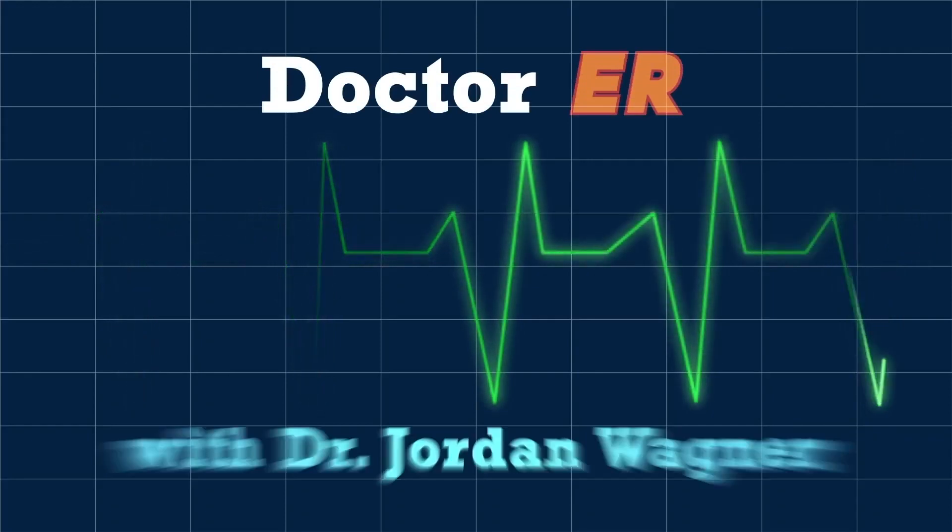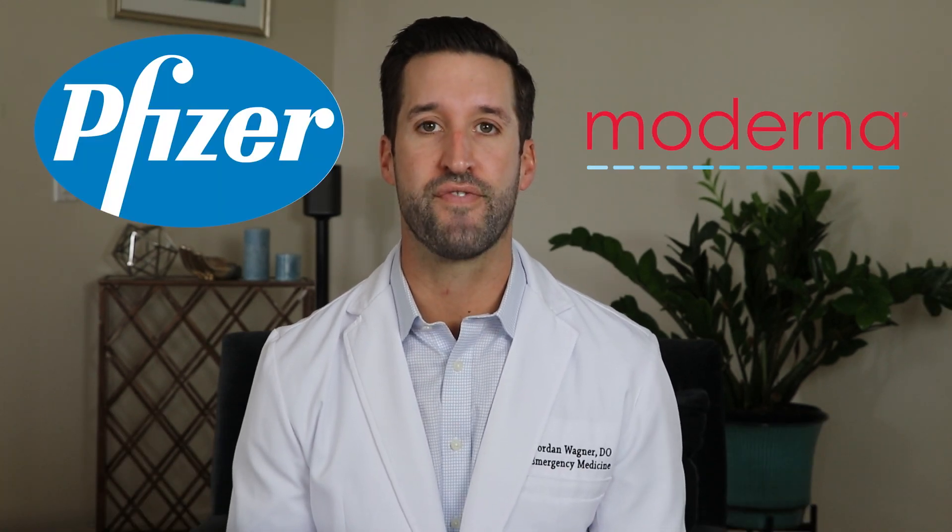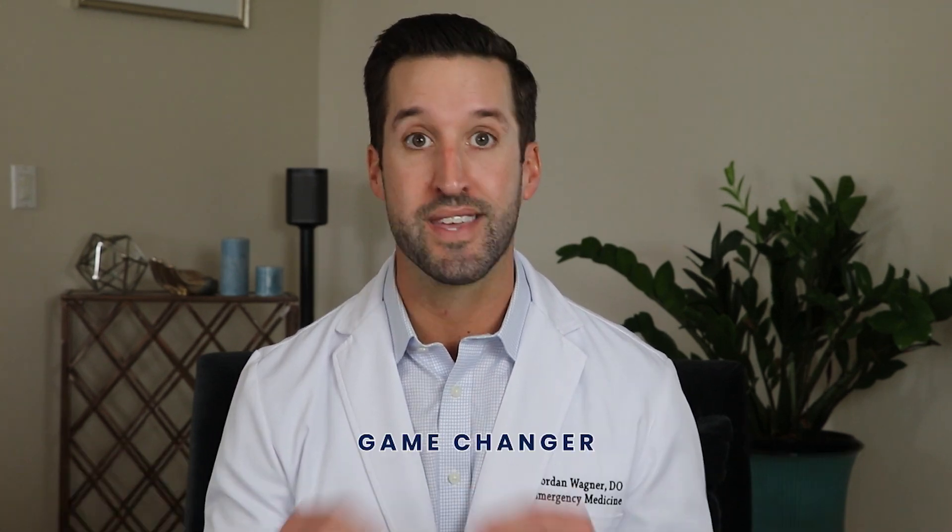Is the Johnson and Johnson vaccine a game changer? I'll explain. Johnson and Johnson's COVID-19 vaccine may be behind some of its competitors at only a 66% efficacy rate, compared to Pfizer and Moderna's 95%. But once we look deeper, I'll tell you why some doctors are calling this vaccine a total game changer.